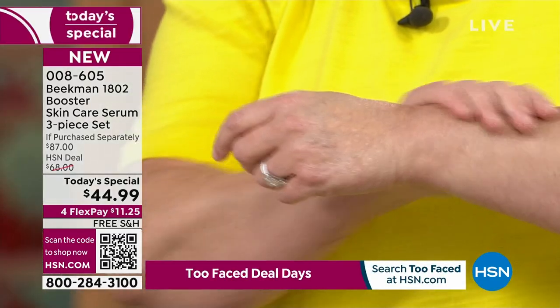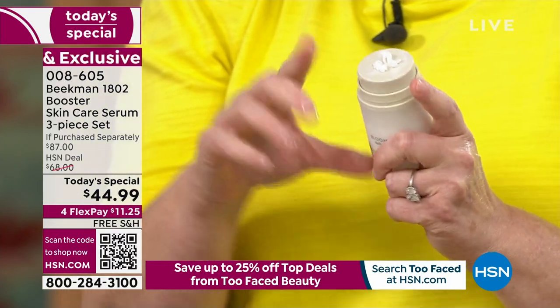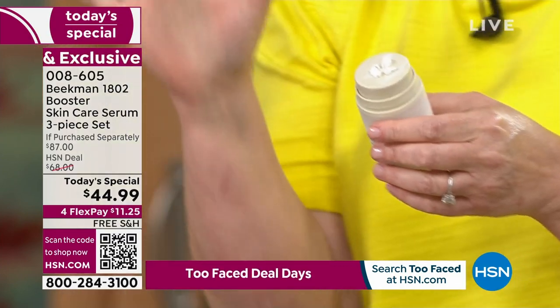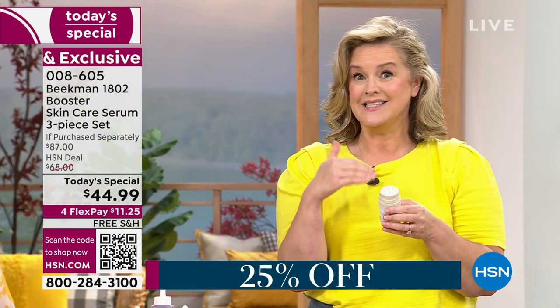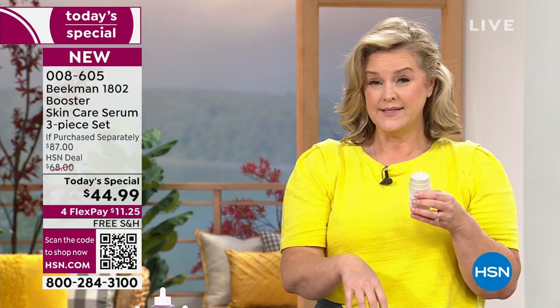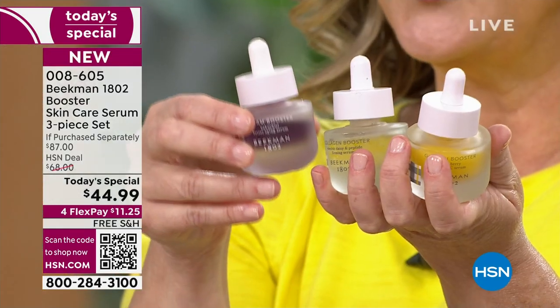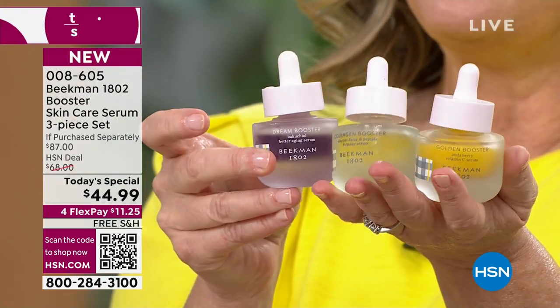A lot of people ask me: I have a night cream that's heavy and a day cream that's light. My answer is you need one cream — one cream for balanced, healthy skin. This has a probiotic and a prebiotic. We talk about that a lot with our gut — now we're talking about the health of our skin. In the morning, take a drop of collagen and a drop of golden. Then at night, dream of perfect skin with the Dream Booster.